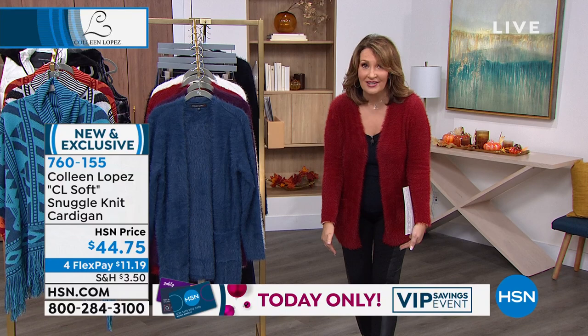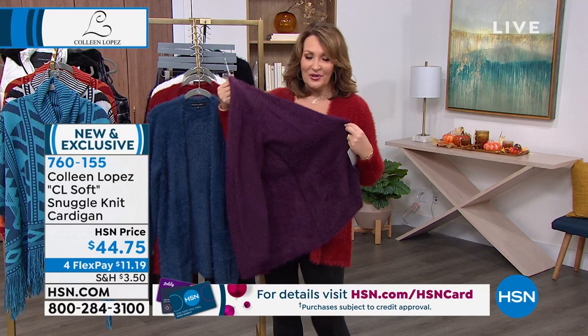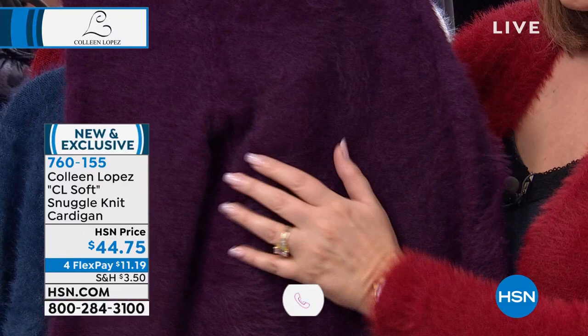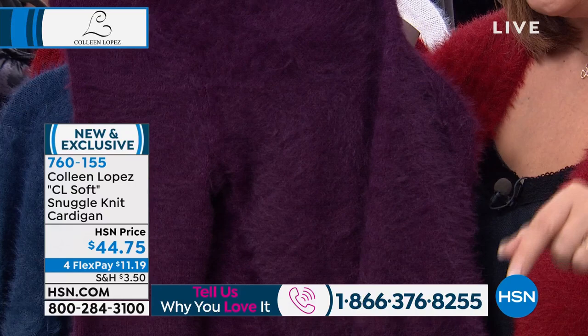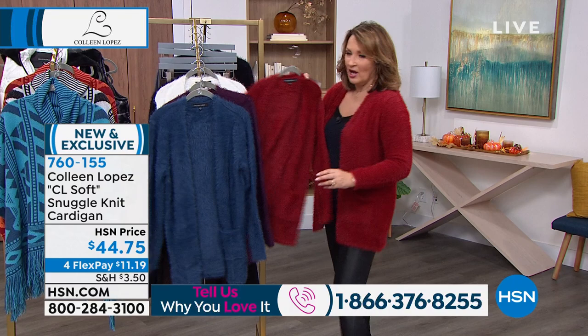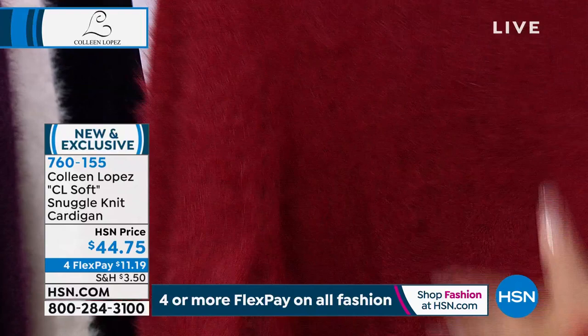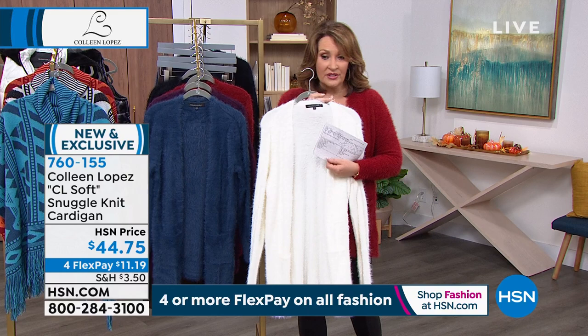It's $44.75, supposed to be $54.75, which is still great. At $44.75, it's $11.19 on your credit card to get one home. The plum color is everything — look how rich it looks. If you own one, call 1-866-376-8255. Here's that cranberry color I'm wearing — it's just gorgeous for holiday or any day. You just feel so comforted and cozy when you put this on. It's my favorite sweater we've ever done, my absolute top seller. Look at the winter white — we only have a few hundred in that winter white.